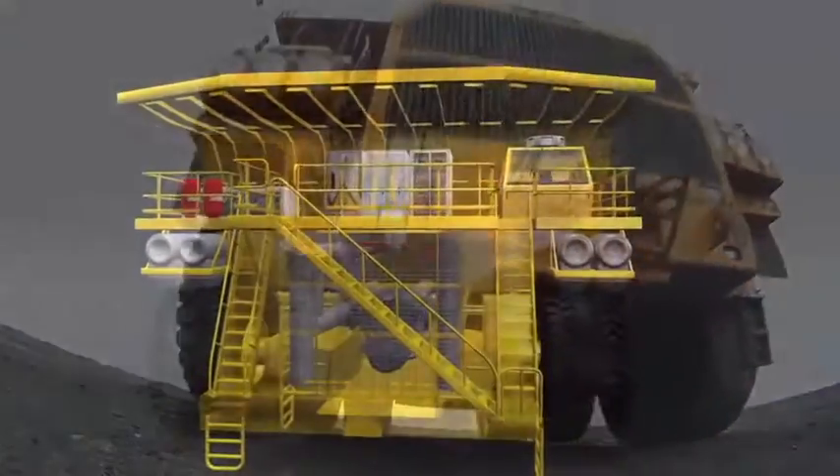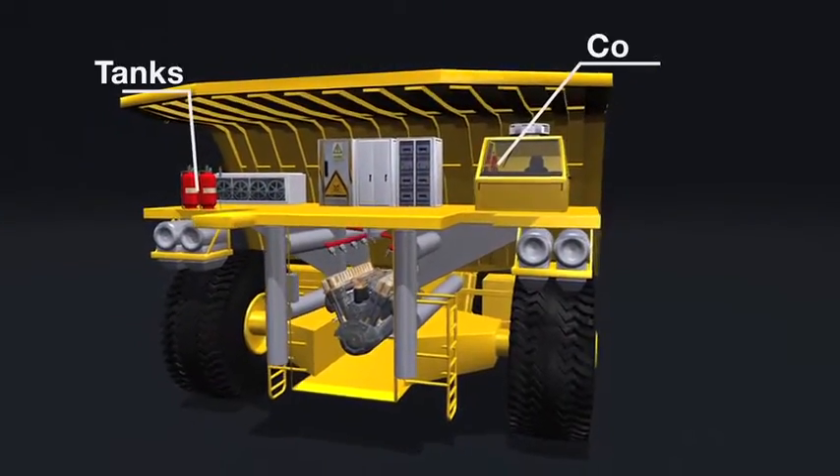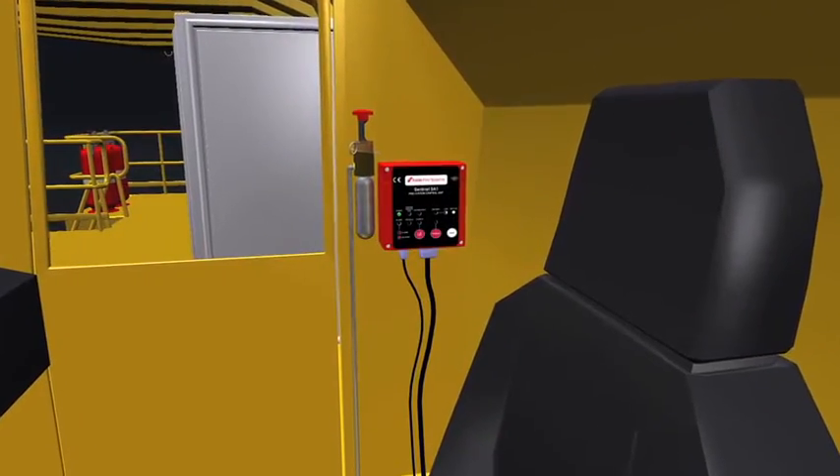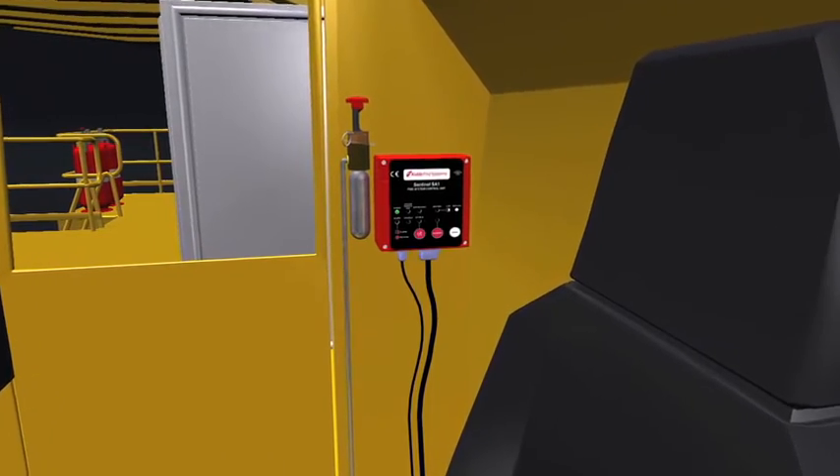Employing trusted infrared detection technology together with a range of critical heat detection products, the Kitta Sentinel System employs state of the art control that provides maximum reliability.